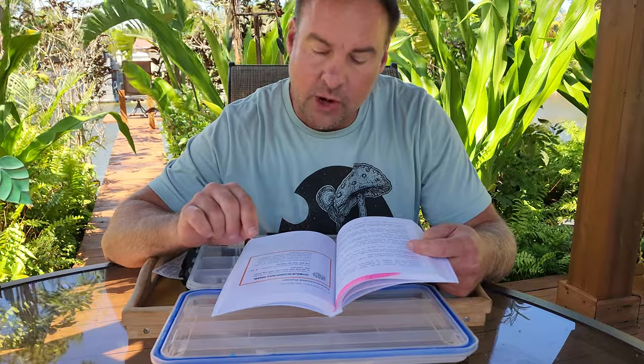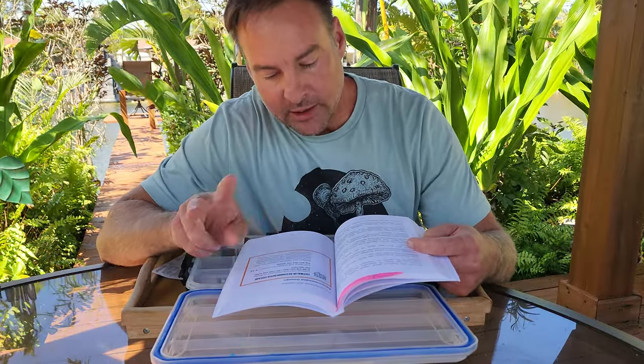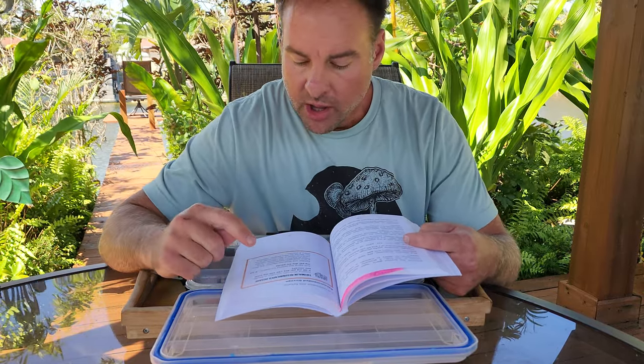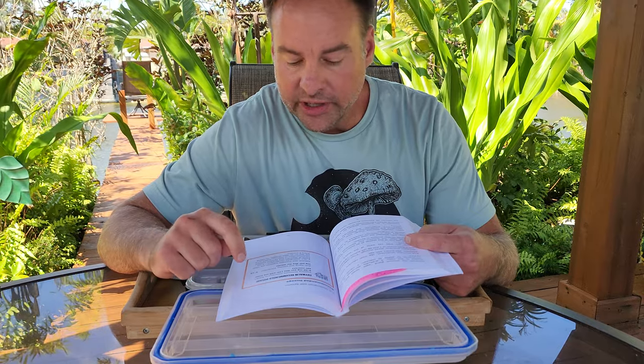If you want to extend your life, it works great in a combo stack with epitalon — they both have a synergistic effect, kind of like TB-500 and BPC-157, the Wolverine stack. So this is your anti-aging stack.